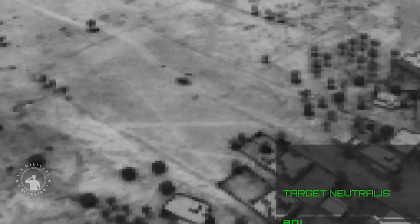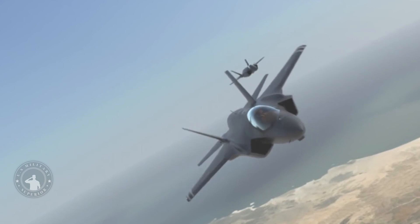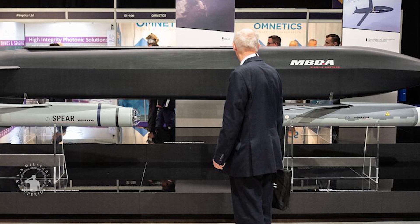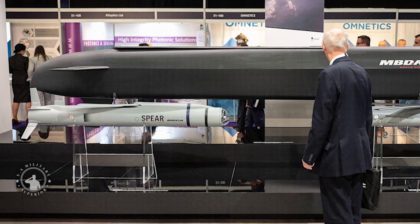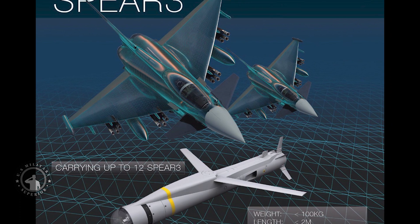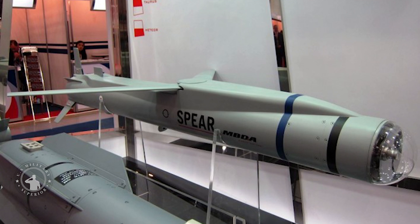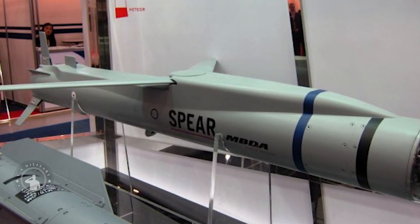The recent announcement from MBDA that they will be developing an electronic warfare variant of their mini-cruise missile alongside their partners Leonardo is not only highly logical, it also has the potential to drastically increase the tactics set, survivability, and capabilities of the baseline Spear-3 itself. Named Spear-EW, this adaptation will work as a jammer and decoy missile to distract, blind, and spoof enemy air defense systems in a similar manner as America's miniature air-launched decoy MALD-J, but with more of a tactical focus due to its far shorter range, and with a more distinct goal of working with its kinetic, high-explosive armed cousins directly.